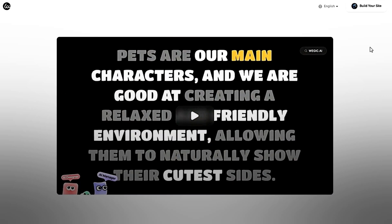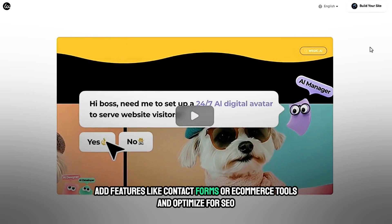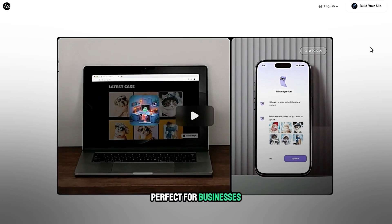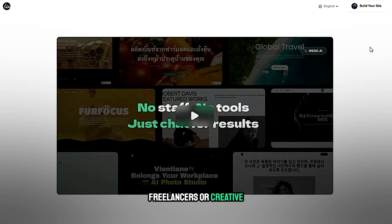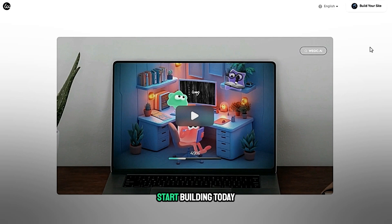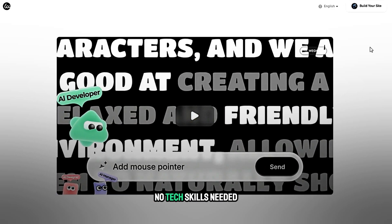Tailor elements effortlessly, add features like contact forms or e-commerce tools, and optimize for SEO. Perfect for businesses, freelancers, or creatives seeking a fast, intuitive way to launch a polished online presence. Start building today — no tech skills needed.